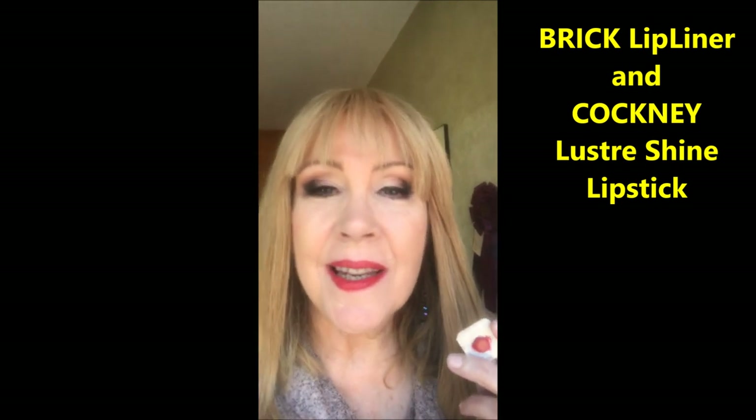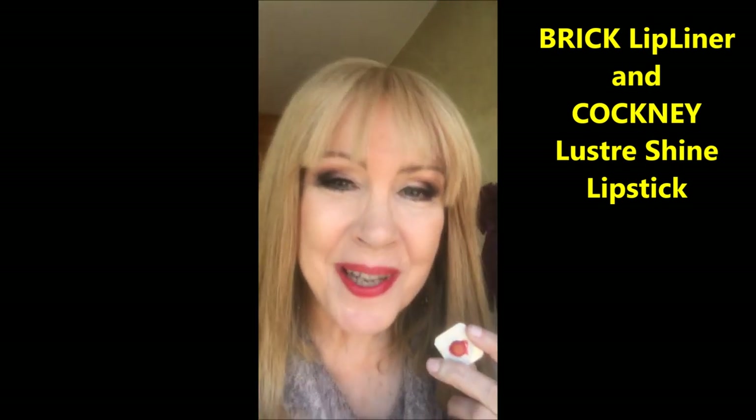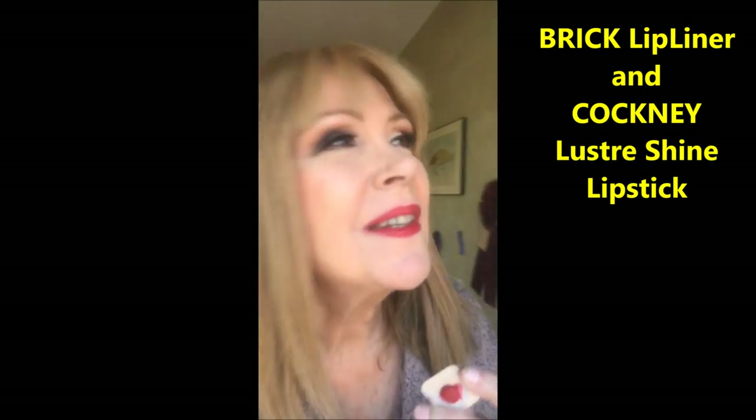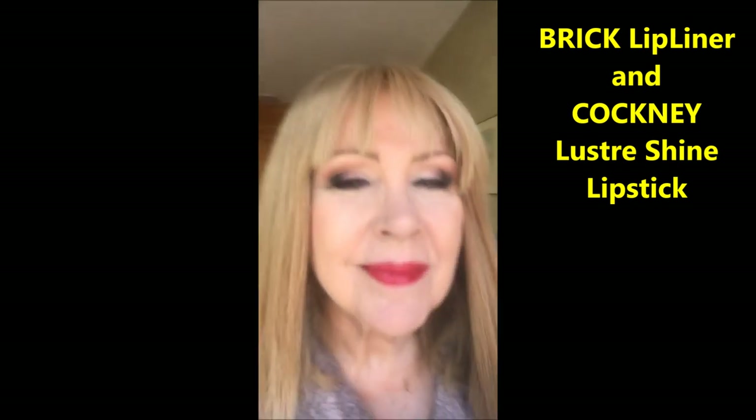This is the Luster formula and it's called Cockney. I was hoping to like this because I'm really fond of these tones, and in natural lighting it's a very bright red.